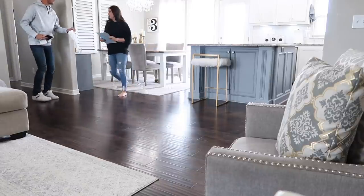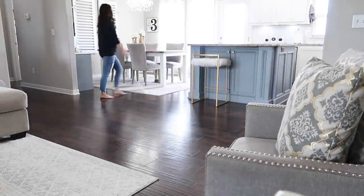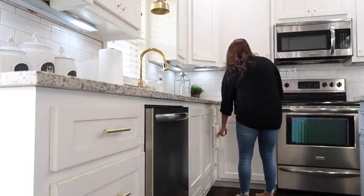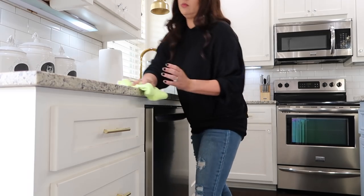By this point it's been 10 minutes, so I'm going to grab a clean cloth and start wiping down my countertops.